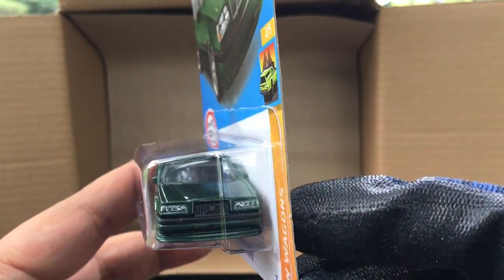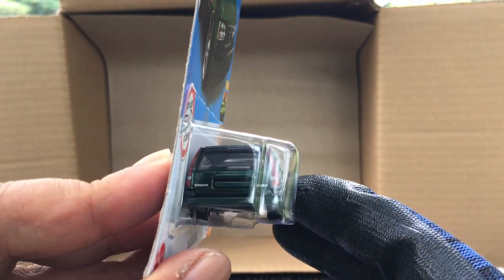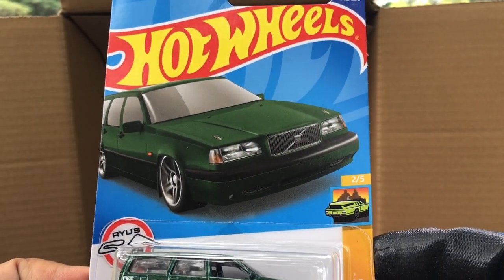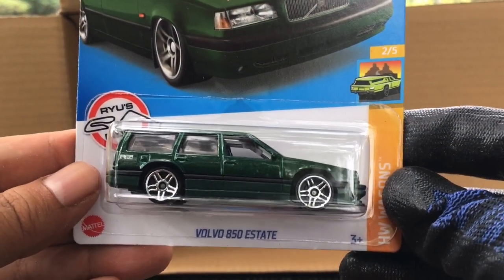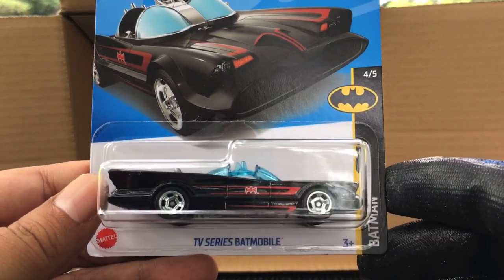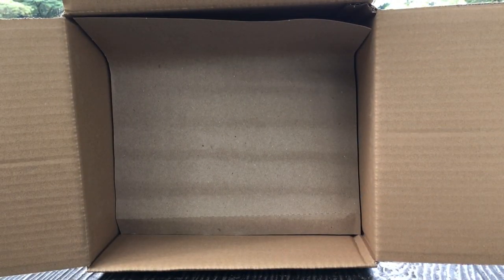British green, got the headlights, the tail lights — that is beautiful, HW Wagons, number 140. Awesome! And we've got another TV Series Batmobile. There you go — first layer done, going for the second layer.